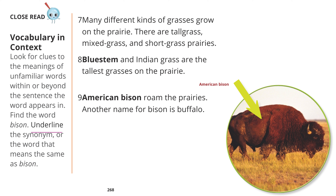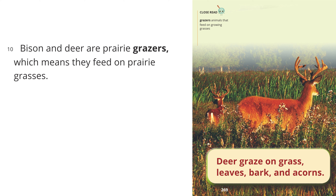American bison roam the prairies. Another name for bison is buffalo. Bison and deer are prairie grazers, which means they feed on prairie grasses.